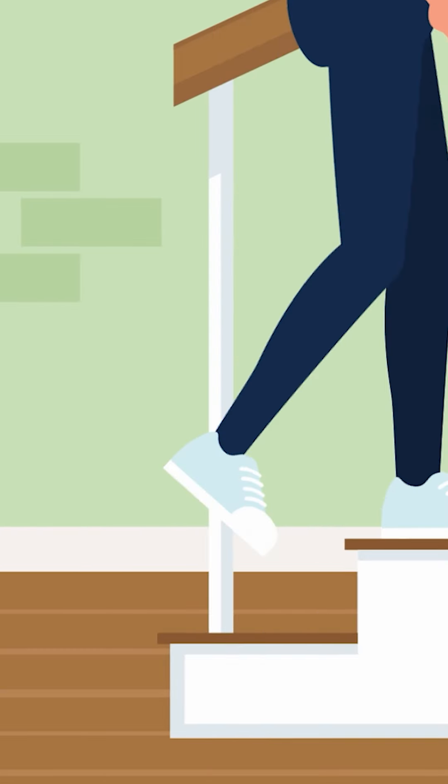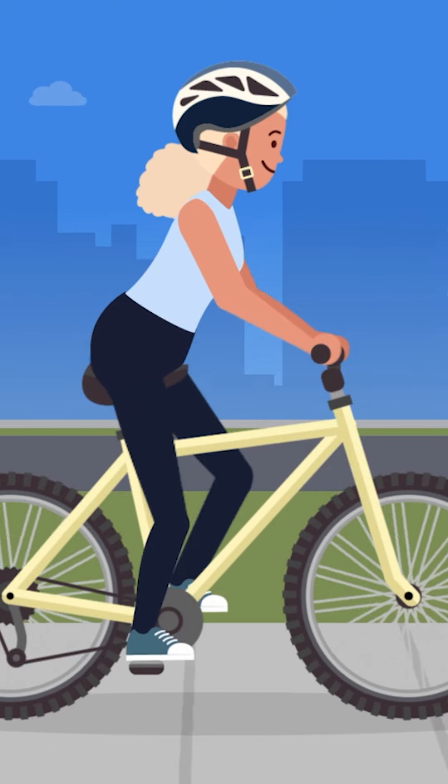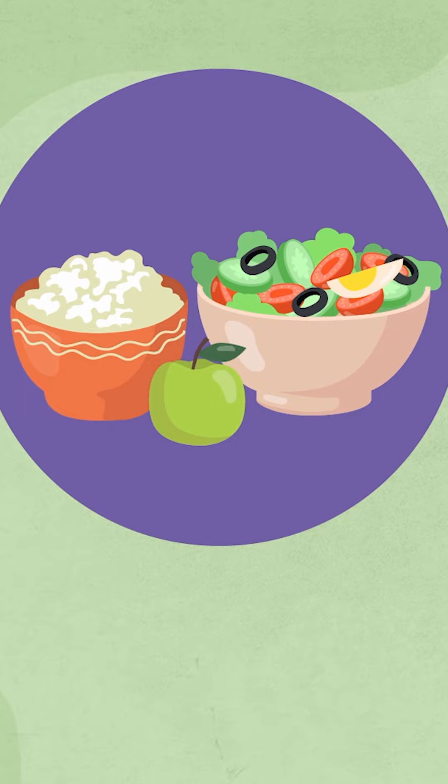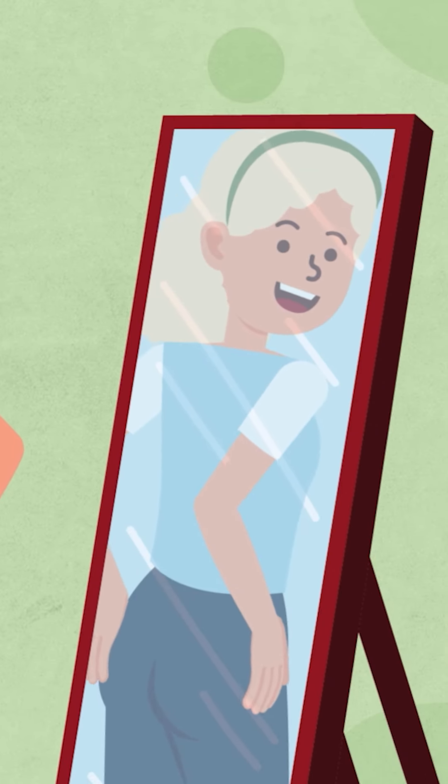Taking the stairs instead of the elevator and riding your bicycle instead of driving can be beneficial for your lower body. By making these lifestyle choices and being active, you can achieve a fit body without extreme dieting or intense exercise.